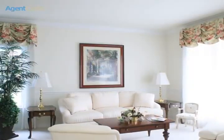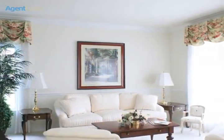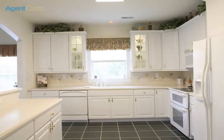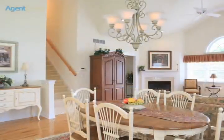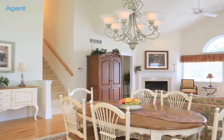Off the foyer you will find the formal living room and formal dining room. Central in the floor plan you will discover the designer kitchen with upgraded appliances and Corian counters. This opens to the vaulted ceiling great room with gas fireplace and sliders to a mahogany deck.